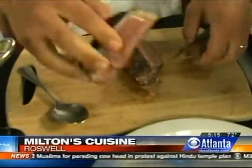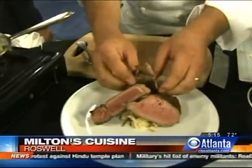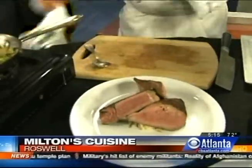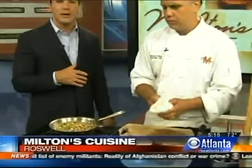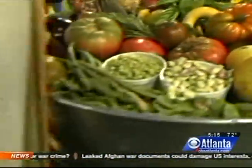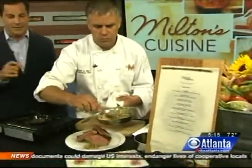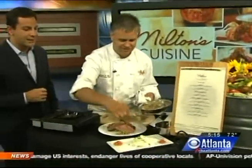Coming up in our 6 o'clock hour, the chef is going to come back and we're going to look at another type of fresh salad. We saw the cucumber salad here, and we're going to cook up another type of salad, also fresh from the garden — something you don't see every day. For more information, you can always go to our website, cbsatlanta.com. Click on the BMA page and then click on links mentioned in the show. Doesn't that look good?